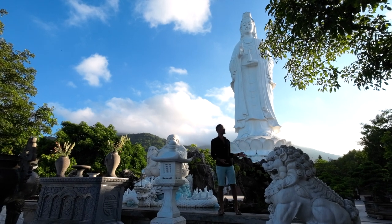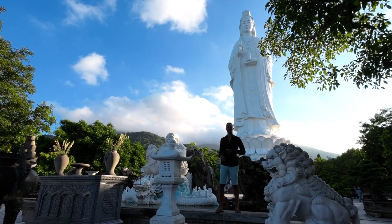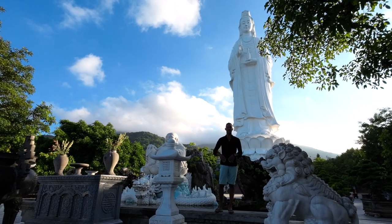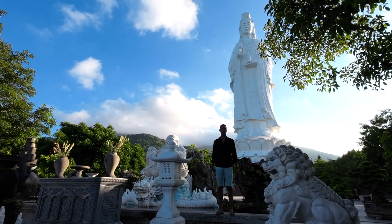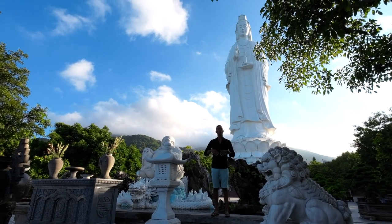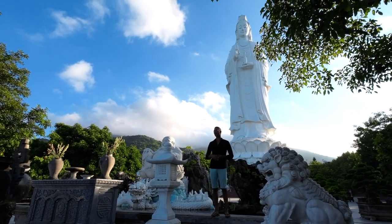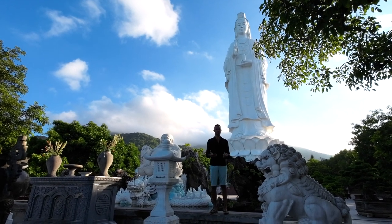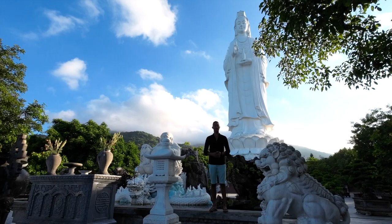After a short walk, we finally made it to the famous Lin Ng Pagoda. As I mentioned, she stands 67 meters tall and currently overlooks the ocean right in front of me, as well as Da Nang City. Every year during the rainy season when we have massive storms, the locals believe that Lin Ng protects both the sea, the fishermen, and the city from any damage or destruction.